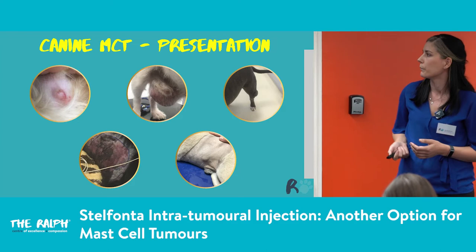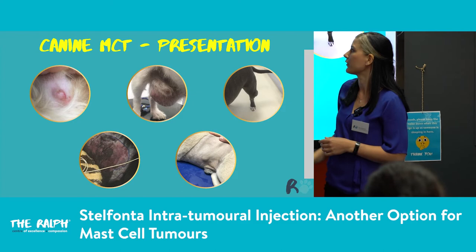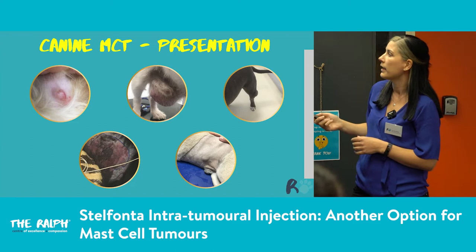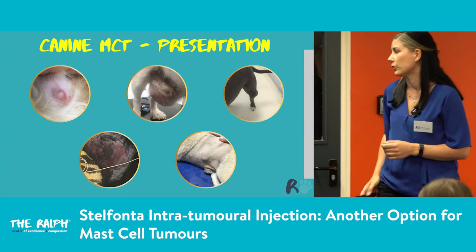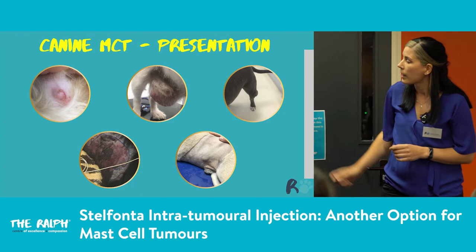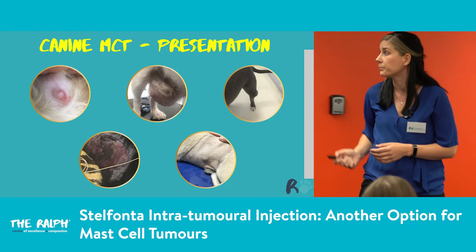Here are examples of mast cell tumours we've seen in hospital. This one is just a little skin lesion on the muzzle of a golden retriever. This is lymph node metastasis — the inguinal lymph node of a Jack Russell where the mast cell tumour was actually on the hock, quite small, but the metastasis is huge. This one looked like a soft, fleshy lipoma but was a mast cell tumour. And this extensive skin rash and bruising — on FNA that came back as a mast cell tumour, and that dog was very unwell in hospital.